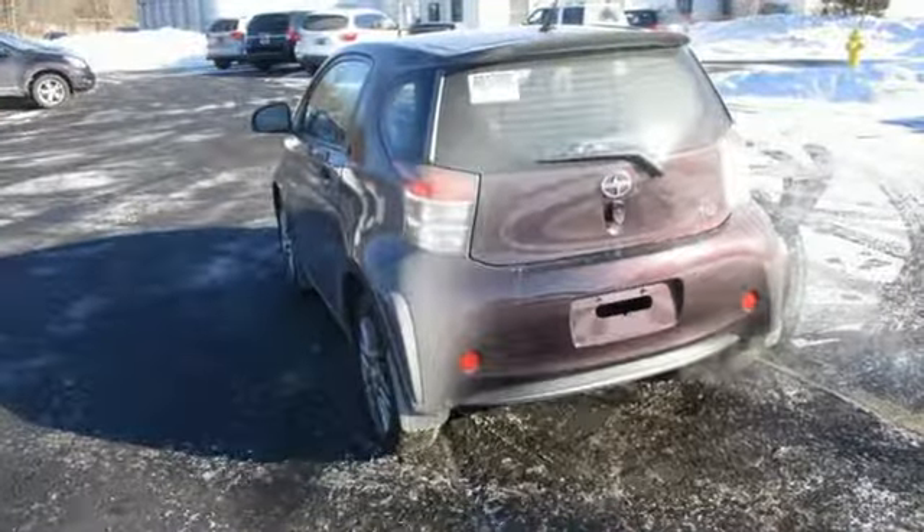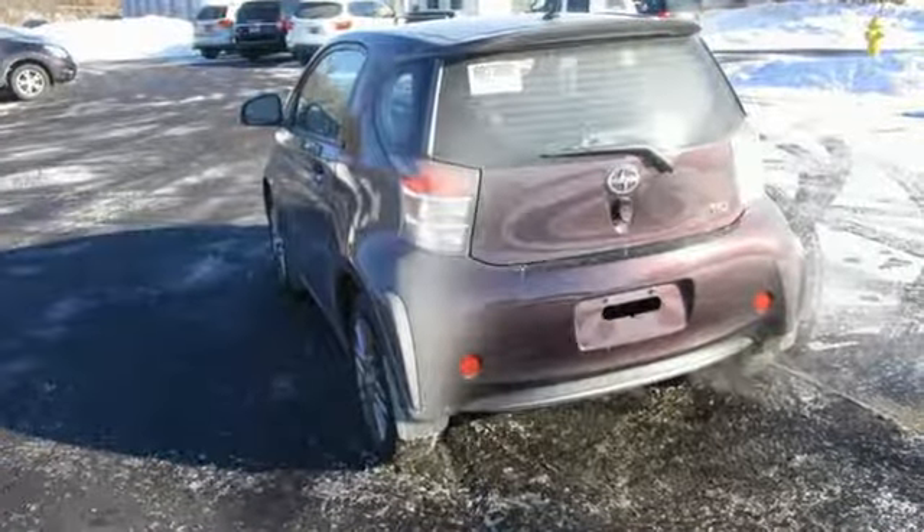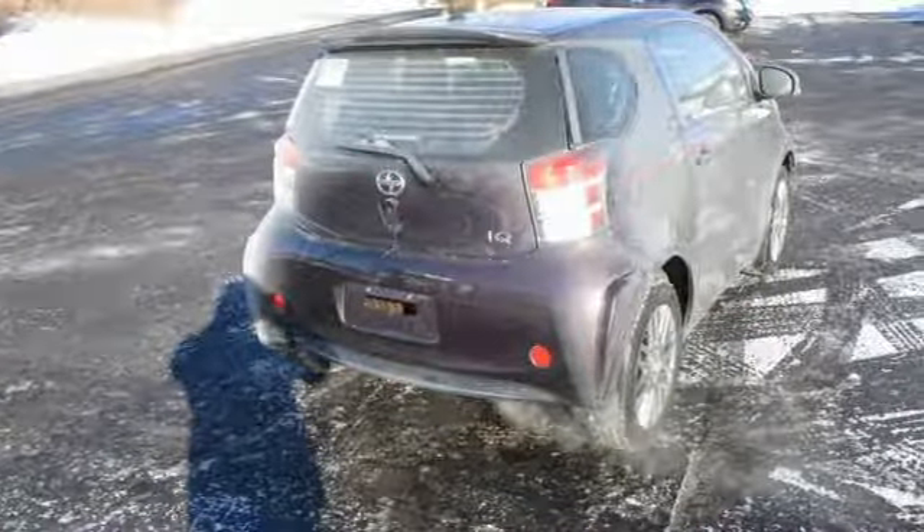Untethered with a strong safety net — Scion Independence, backed by Toyota. You need to drive it to believe it.